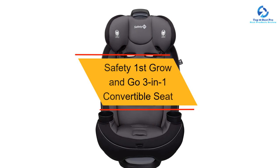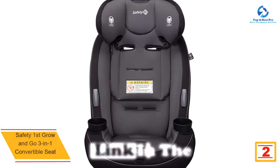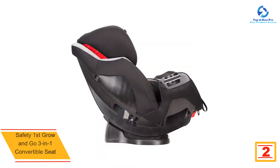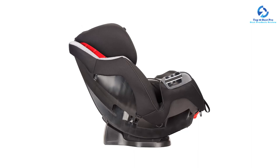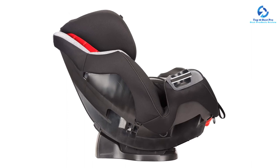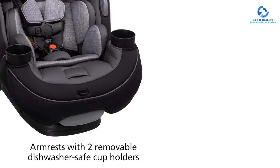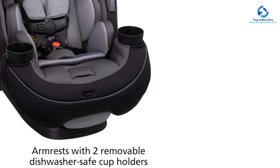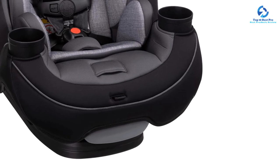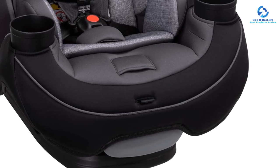At number two, we have the Safety 1st Grow and Go 3-in-1 convertible seat. The Grow and Go car seat will give your child a safer and more comfortable ride with extended use at each stage, designed to last through all your firsts with your child. For newborns to growing toddlers, it can be used in the rear-facing position from 5 to 40 pounds, and includes two comfortable grow-with-baby pillows for a snug fit that easily remove as your baby outgrows them. In forward-facing mode, it keeps your child protected in a harness up to 65 pounds. In both rear-facing and forward-facing modes, harness holders keep the harness in an open position, making it easier to get your child in and out of the seat.